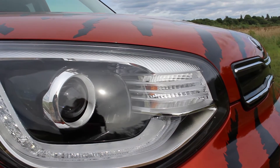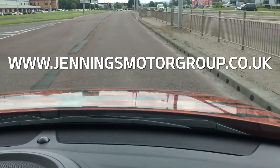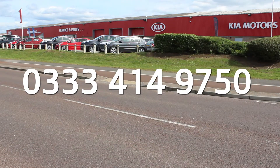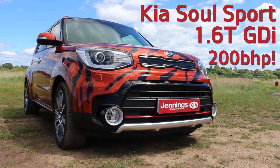More information can be found at JenningsMotorGroup.co.uk. Please contact us to avoid missing out on this very rare and outstanding wild animal.